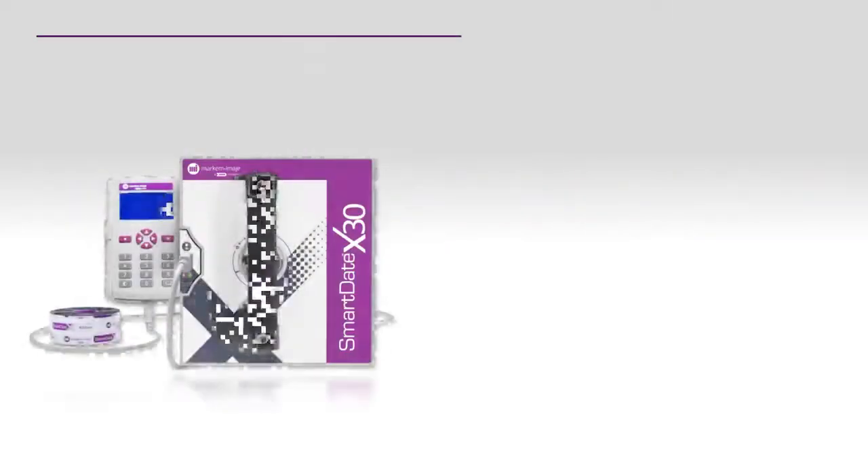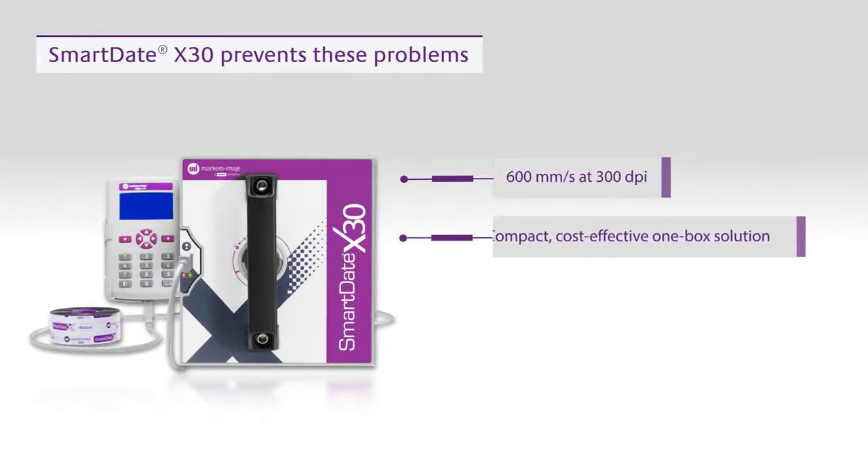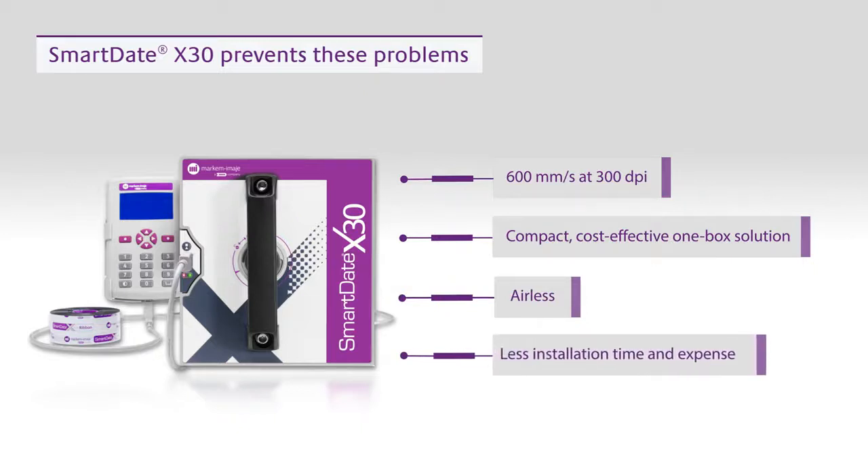Our Smart Date X30 prevents these problems. Printing at up to 600 mm per second at 300 dpi, it's a compact and cost-effective one-box solution that can easily be installed on your line or integrated by OEMs. Unlike other coders, it's airless and plugs straight into flexible film packaging machines, reducing installation time and expense.